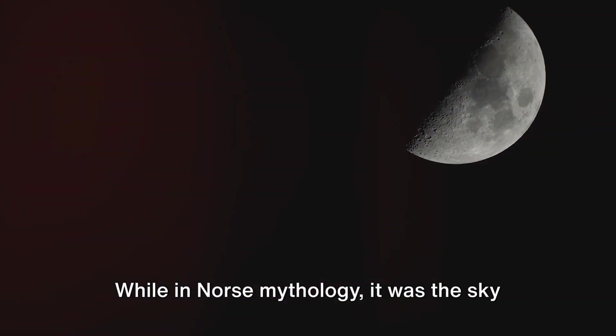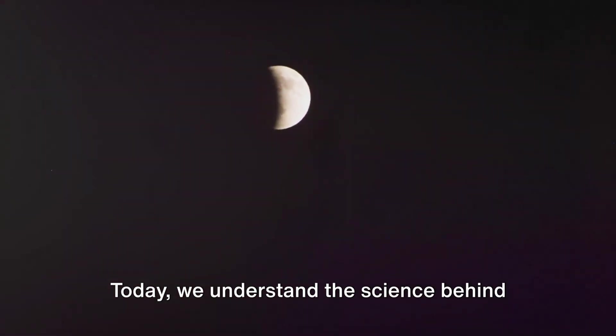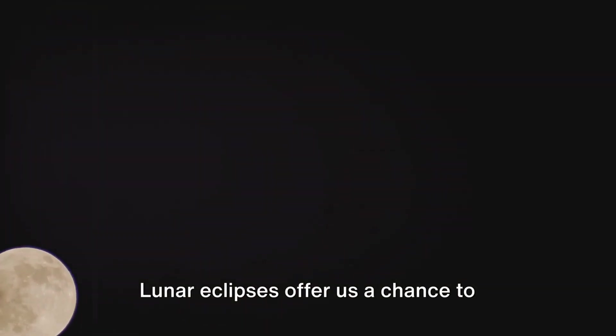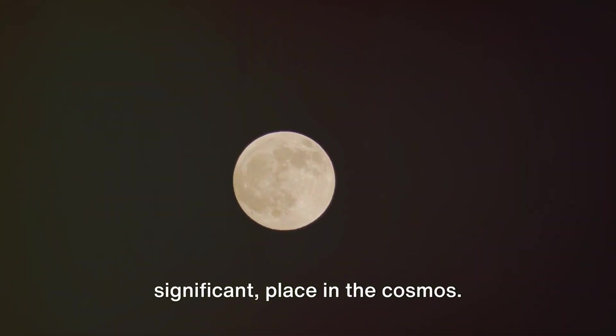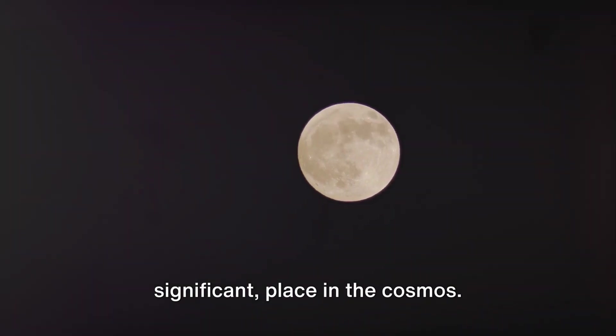While in Norse mythology, it was sky wolves chasing and gobbling up the moon. Today, we understand the science behind these celestial events, yet they haven't lost their charm. Lunar eclipses offer us a chance to witness the grand dance of celestial bodies, a spectacle that serves as a humbling reminder of our small yet significant place in the cosmos.